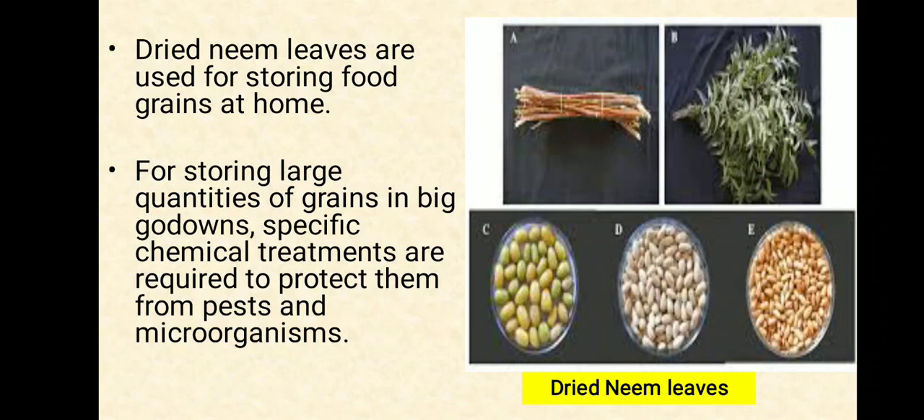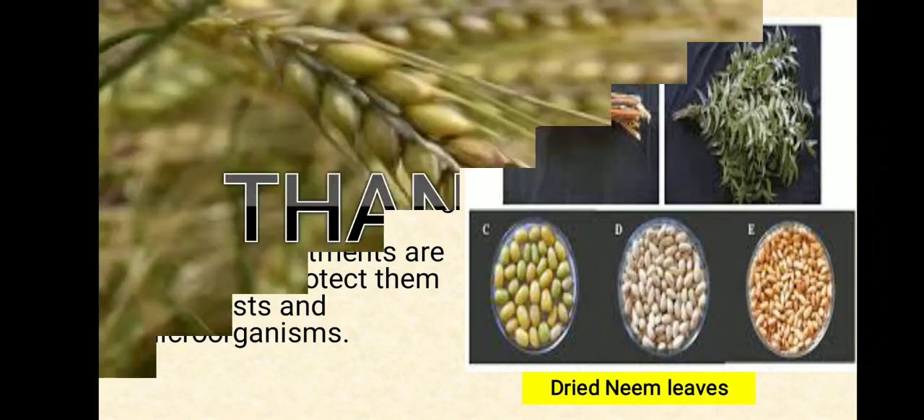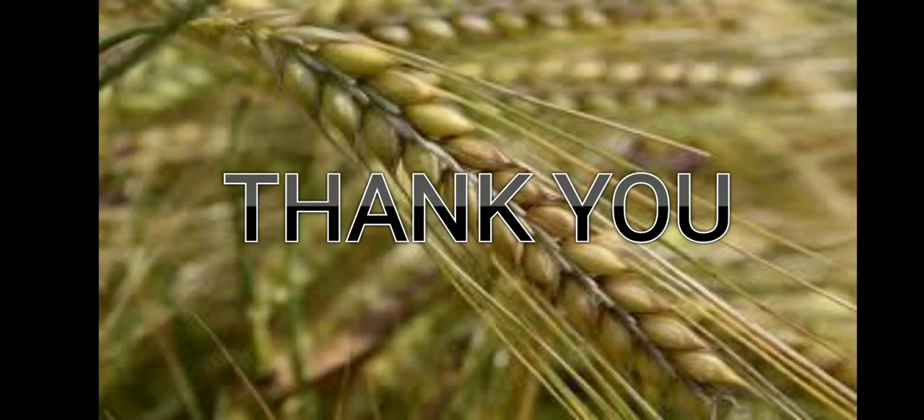So this is all about storage of food grains. Thank you. See you in the next video.